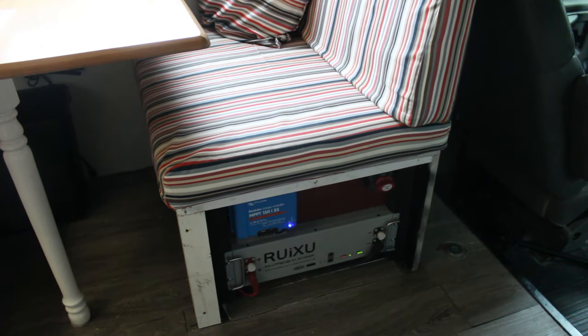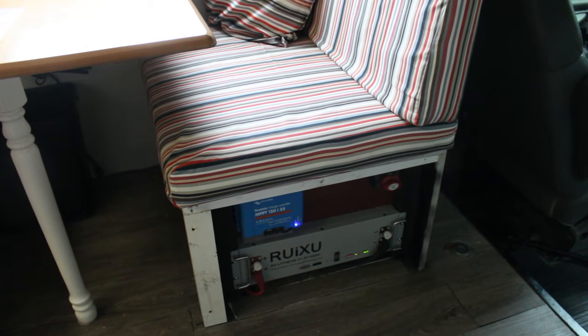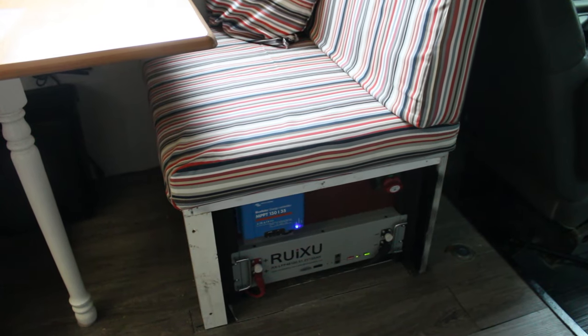Thanks to the compact size of the Rooksu battery, the whole system fits underneath one of our benches in our dinette. Overall, our experience with the Rooksu battery has been excellent so far. It was really easy to install and it's been performing just as we expected.